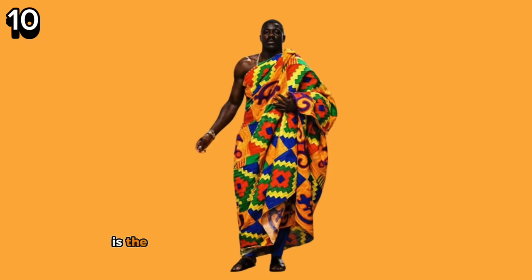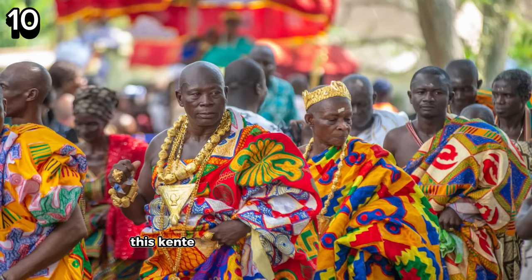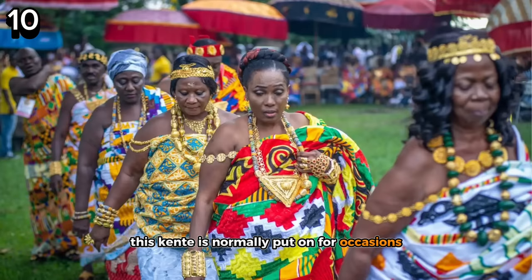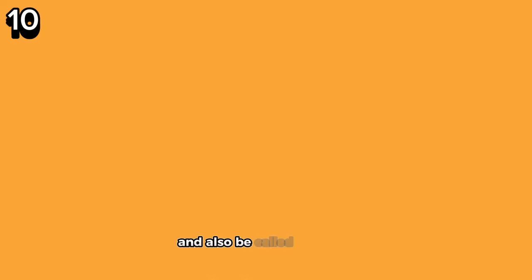Coming in at number 10 is the traditional Ghana embroidered kente look, dubbed the Obama kente fabric. It's so colorful and vibrant it really catches the eye. The name Obama kente was given to it when Obama — yes, the former US president — was gifted it when he visited Ghana in 2009. This kente is normally put on for occasions, and big personalities like the King of Ashanti sometimes wear it. This kente can also be called Otumfuo after the King of Ashanti himself — a fabric fit for royalty.